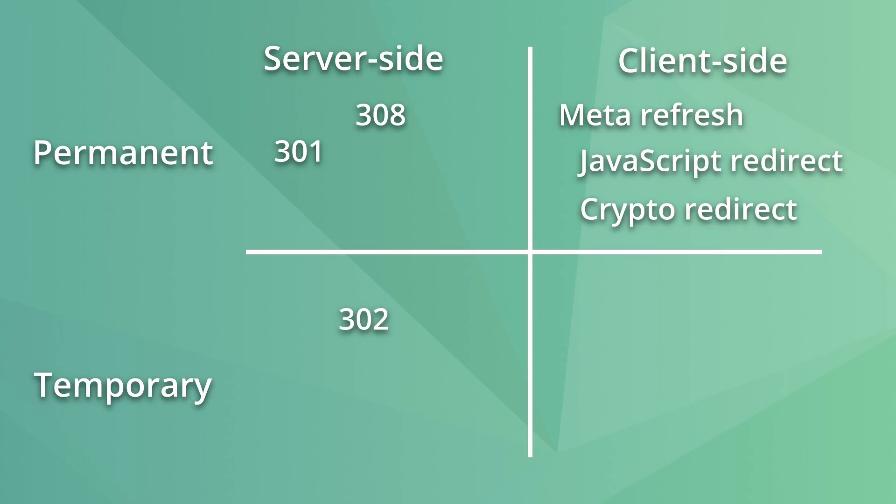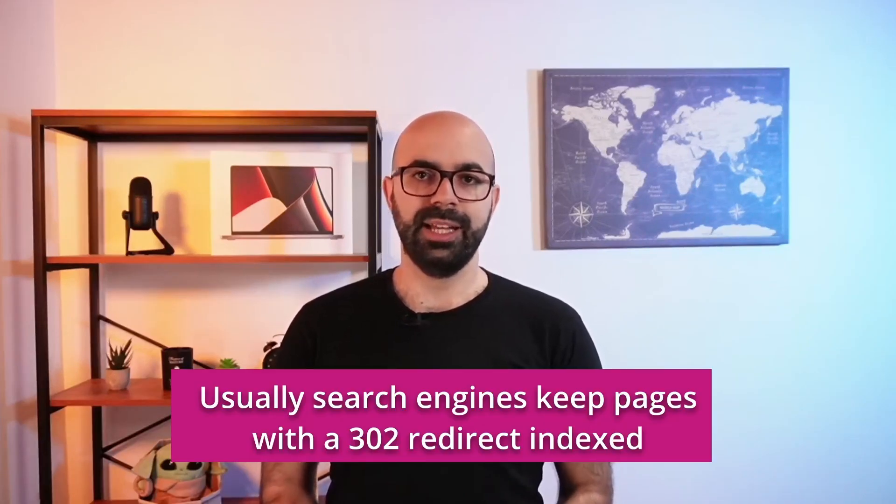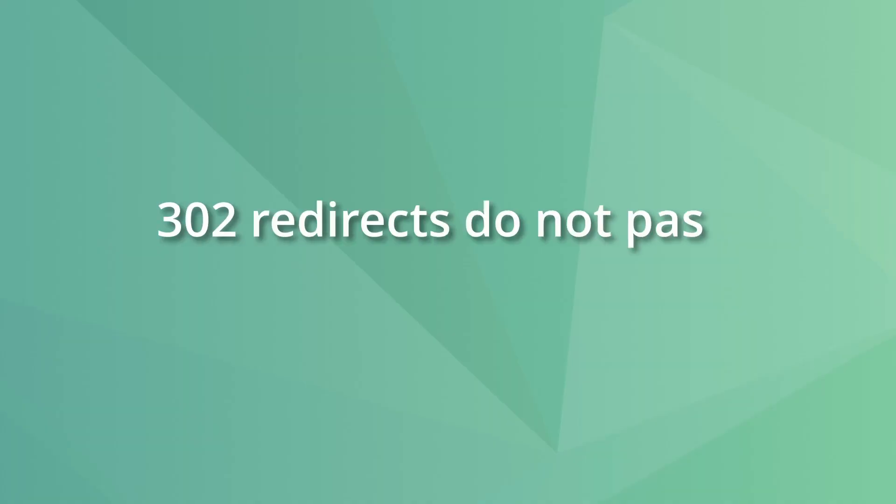A 302 redirect is a server-side redirection meaning content has temporarily moved. The difference between a 302 and a 301 is that search engines will keep a page indexed when they find a 302, as the page has only moved temporarily. Therefore, using a 302 is only appropriate if you plan to bring back the old page — for example, replacing a category page with holiday-specific content and then bringing the regular page back afterward. 302 redirects do not pass SEO value, except if a 302 has been in place for a long time and Google considers it a permanent change — meaning someone used a 302 when they should have used a 301.